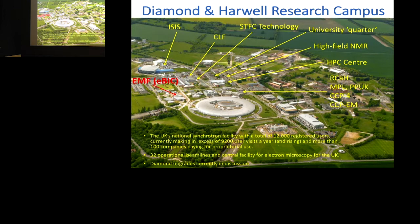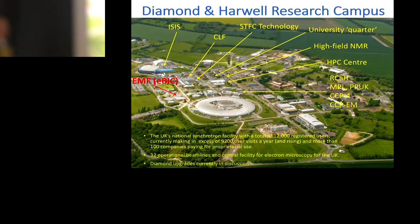EBIC is based on the Harwell site. You can see the main synchrotron here — this is Diamond. We're in a little building here which also has a beamline running from the synchrotron to it. We share this facility with the Hard X-Ray Nanoprobe Beamline and also the Physical Sciences EM Centre, EPSIC.